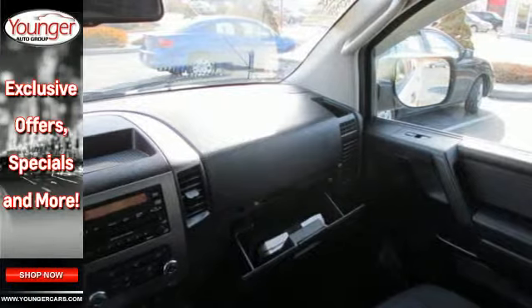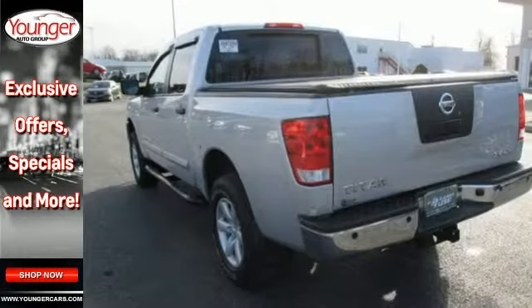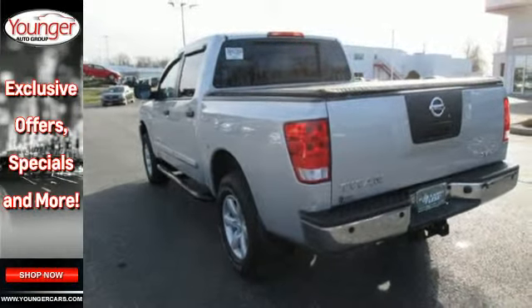For your money, there's no truck in its class that brings as much performance, handling, and technology together in one package as the Nissan Titan.